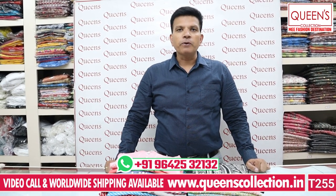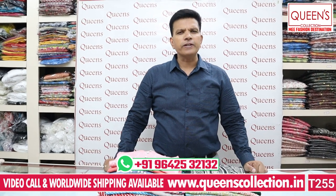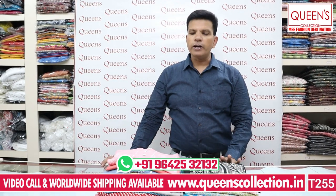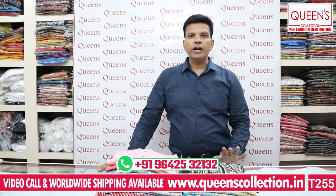There are 3XL, 4XL, and 5XL varieties, but they are very limited in range. So there are a lot of varieties and a lot of collections available.